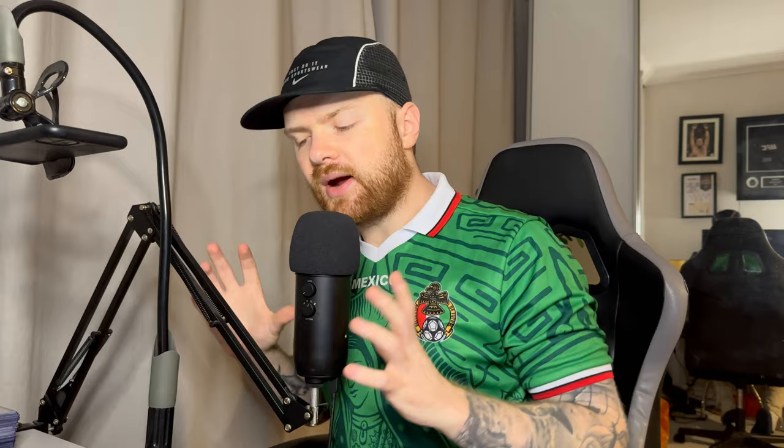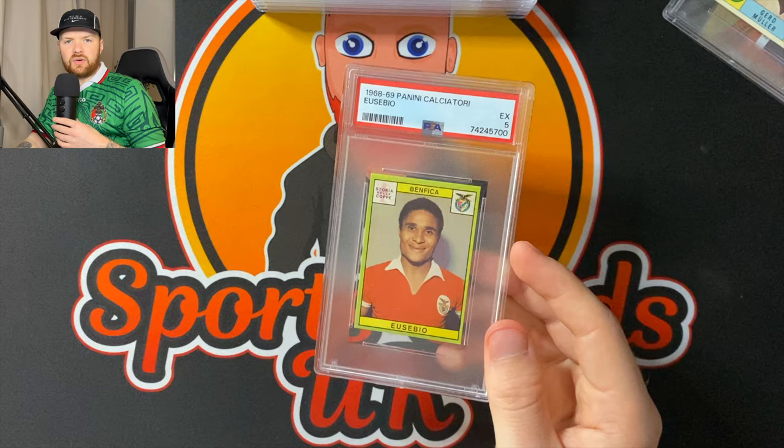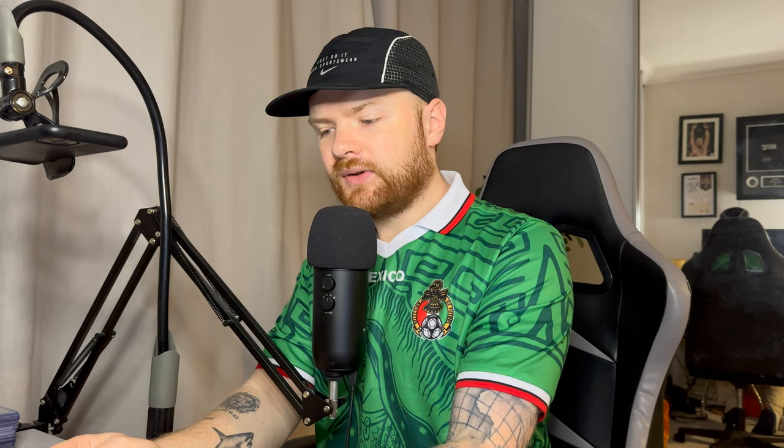When you look at vintage, a PSA 10 of this sticker might be worth, say, 2K as an example. A PSA 9 might be worth 1,500. A PSA 8 might be worth around 500. And once you get down to PSA 5s like this, they're somewhere around 80 to 100 quid maybe. For a player as good as Eusebio, do I really want the 80 to 100 quid?